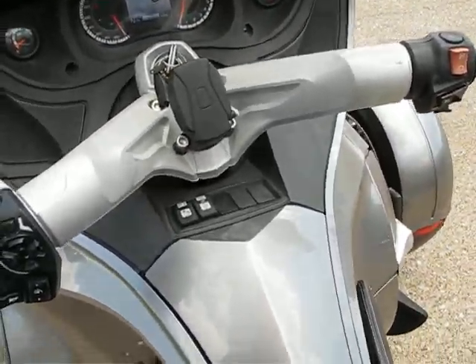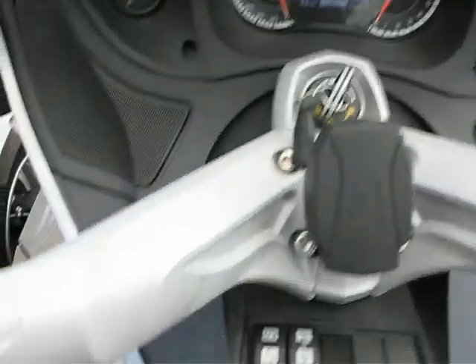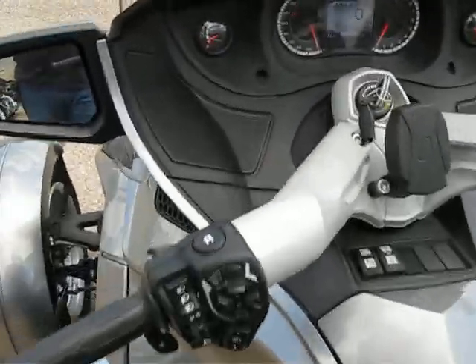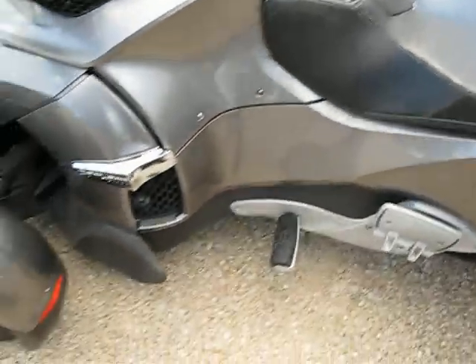It does have cruise control, it's got heated grips, and you can raise and lower the windshield. Plus a stereo built in. All in all, a very good touring machine.